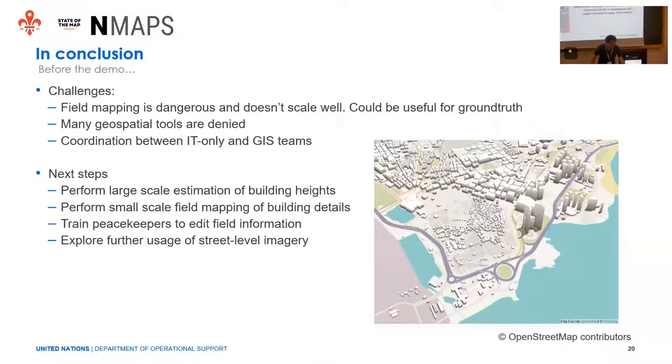We had some challenges: field mapping is dangerous and doesn't scale well, though it could be useful for ground truthing. There are also many specialized tools that are basically impossible to use in these contexts. It was valuable to have coordination between IT and GIS professionals. In the next steps, we plan to do larger-scale estimation of building heights with other methods, small-scale field mapping if the security situation allows, training peacekeepers to add field information, and further exploration of street-level imagery.